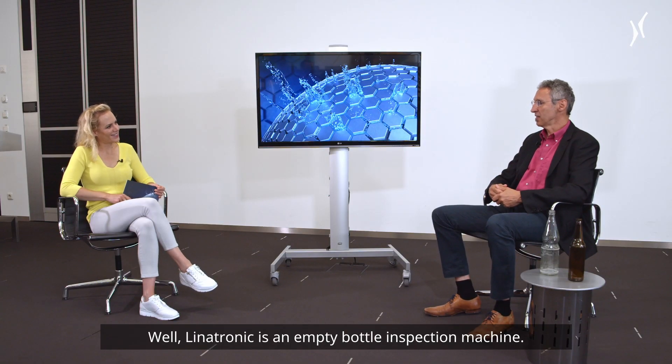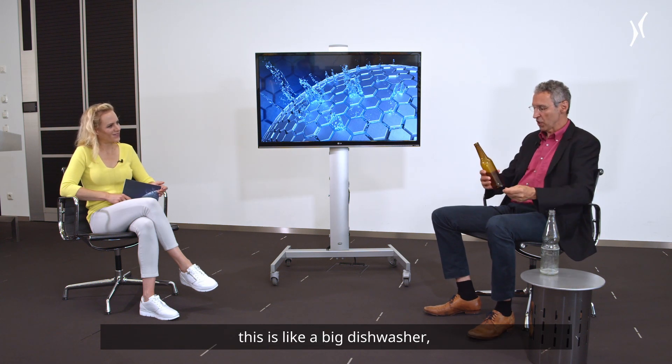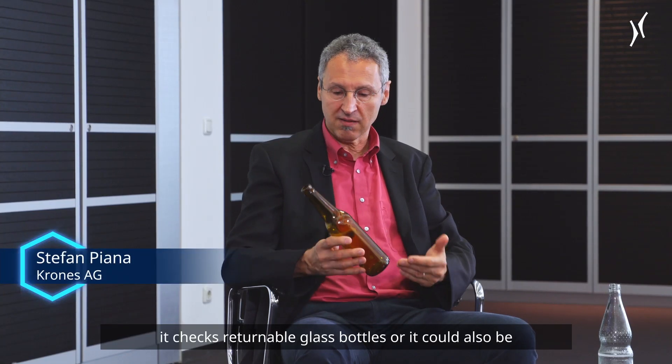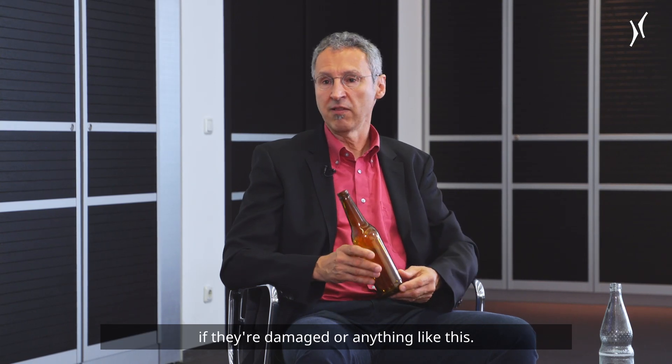Linatronic is an empty bottle inspection machine. It checks empty bottles after the washing machine — this is like a big dishwasher — and before the bottles get refilled. It checks returnable glass bottles, or plastic bottles like PET, if they're soiled, if they're damaged, or anything like this.